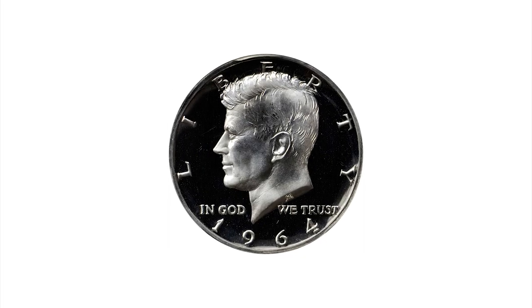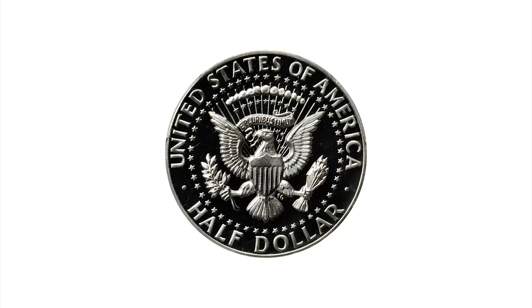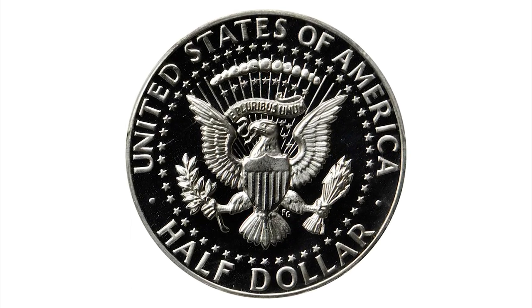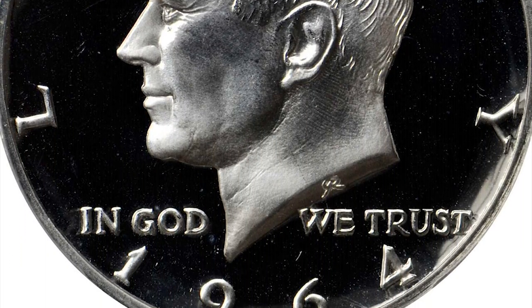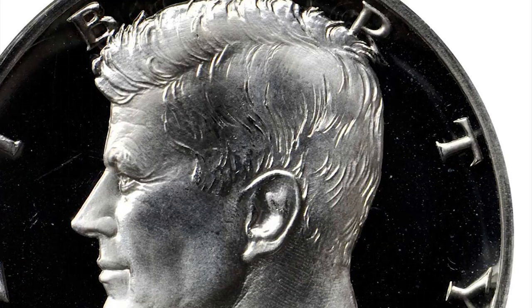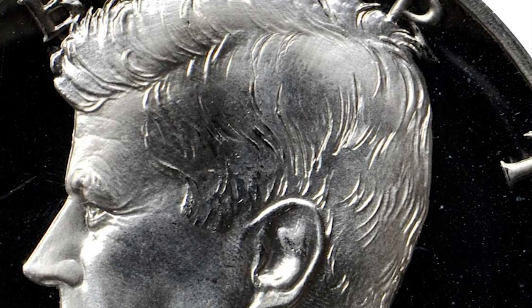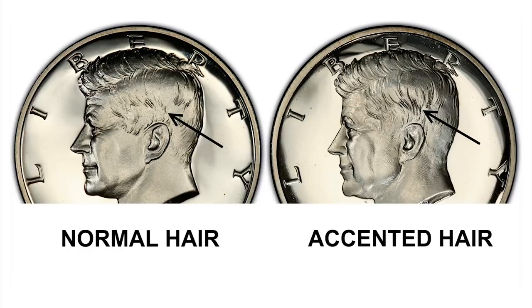Of the estimated 950,762 proofs the Philadelphia Mint struck for the first year of the 1964 Kennedy Half Dollar, Rick Tomaska estimates that only about 100,000 coins are of the Accented Hair variety. According to that author, this brief type was terminated after Jacqueline Kennedy inspected the new half dollars bearing her husband's portrait — at the request of mint personnel, the former First Lady objected to some of the finer hair details and recommended changes, resulting in the revised Type 2 design.